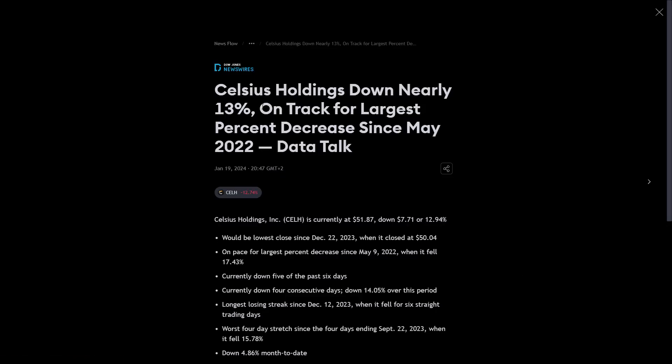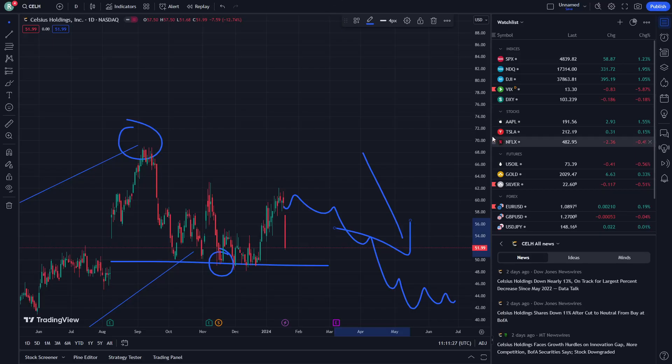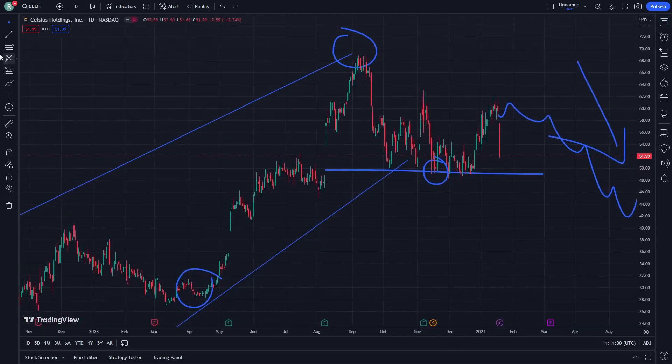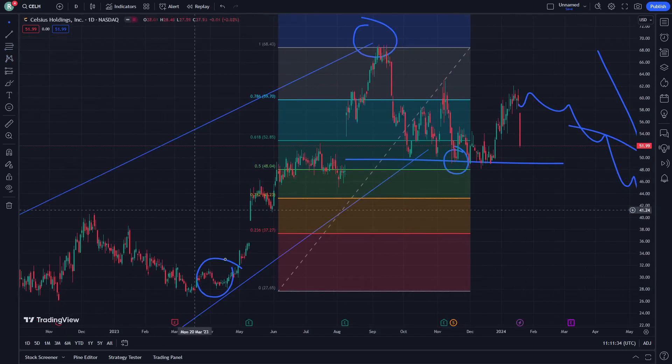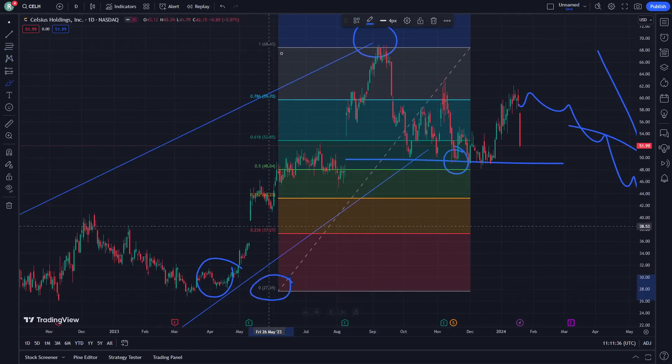Some days ago it says YES Holdings is down nearly 13 percent, on track for the largest percentage decrease since May 2022. That is really important to learn how and why we are looking for that one here, in the five percent range to 27 USD — so that is exactly what we want to learn.